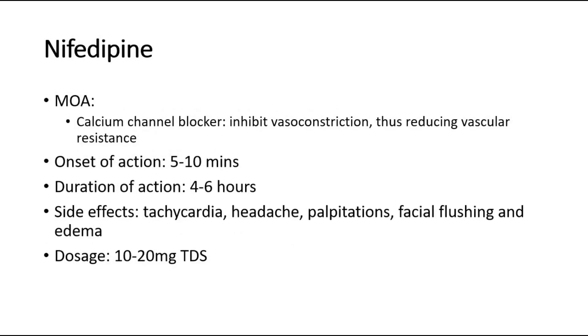The third common drug is nifedipine. It is a calcium channel blocker. It inhibits vasoconstriction, thus reducing vascular resistance. Onset of action is 5-10 minutes. Duration of action is 4-6 hours.